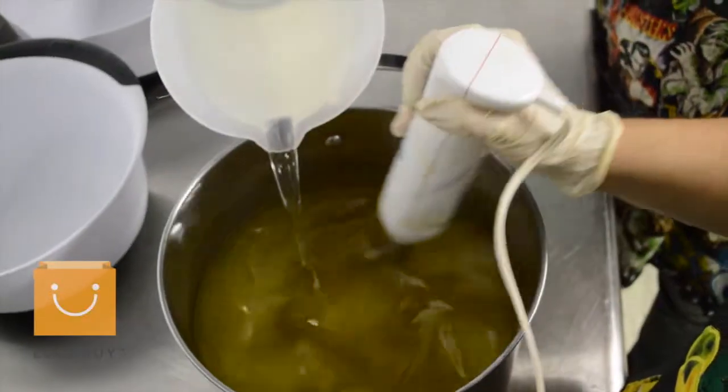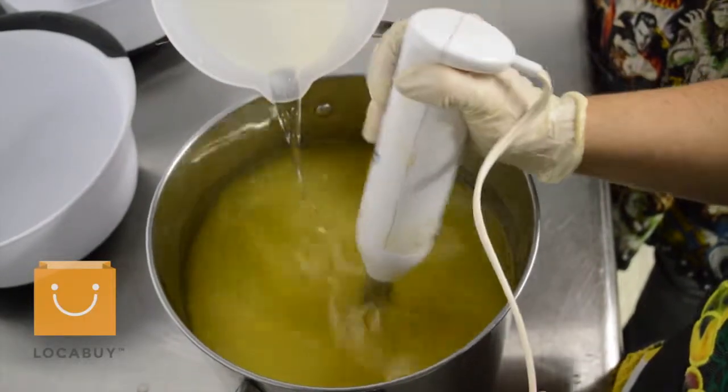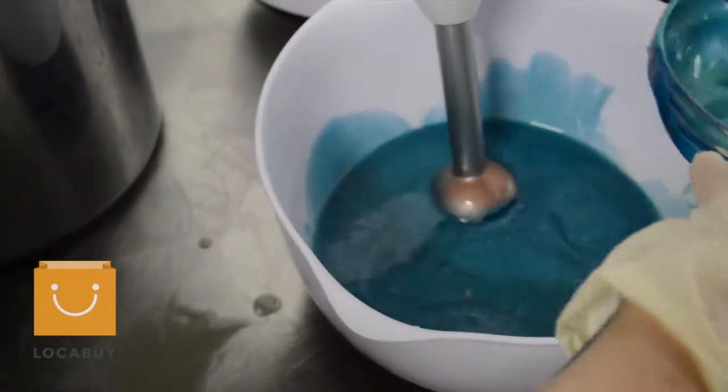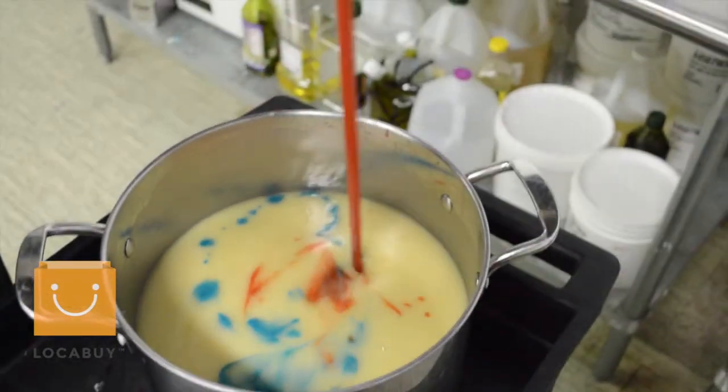We mix our oils together — olive oil, coconut oil, palm oil, cocoa butter, shea butter. We actually take silk from a silkworm and put it in the lye solution, and it makes the soap glide better. We make our lye and water solution and mix the lye and water with the oils at around 100 degrees.